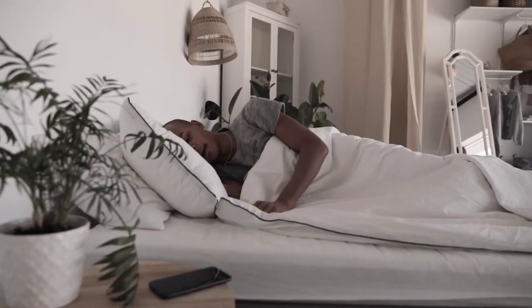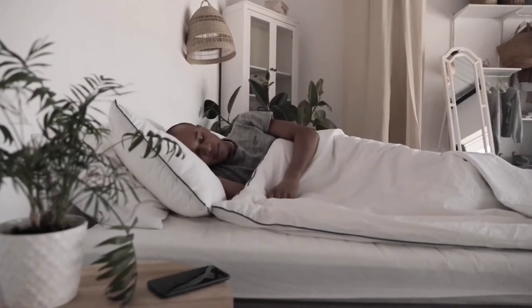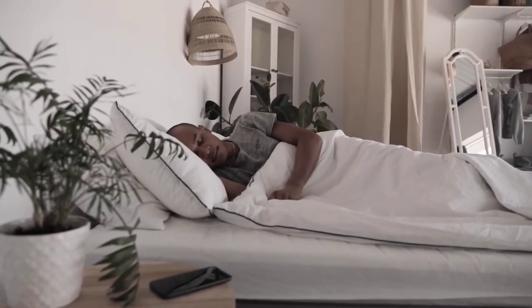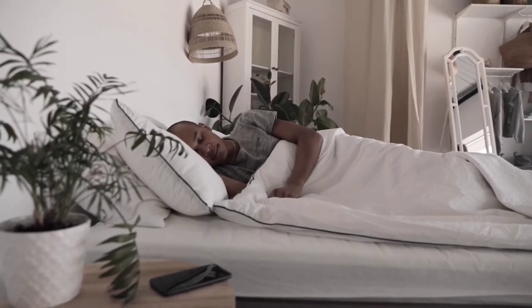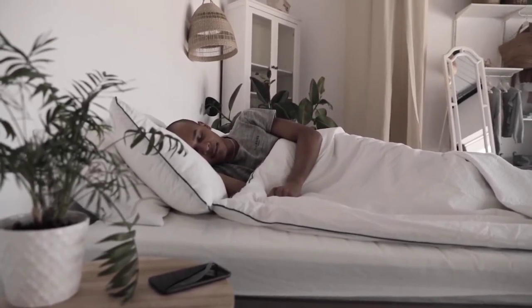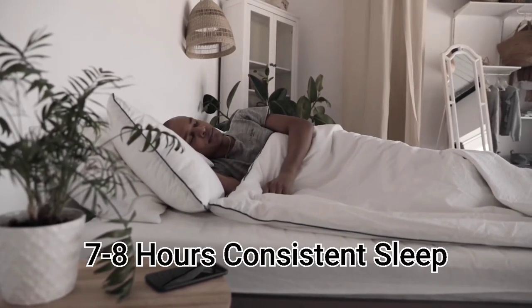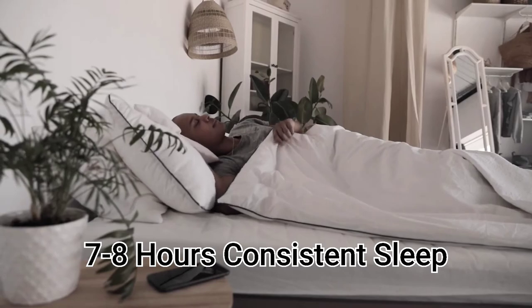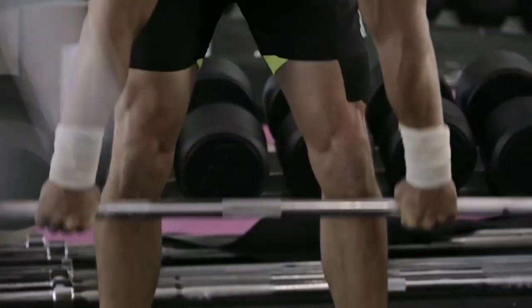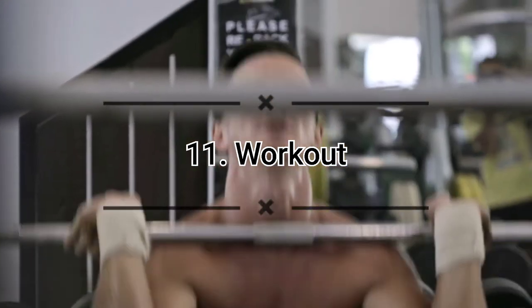Number ten: get enough sleep. Rest is essential for your health — not just for your skin. It allows your whole body to heal and recharge. Make sure you're getting at least six hours of sleep each night, and ideally seven or eight hours every night if possible.